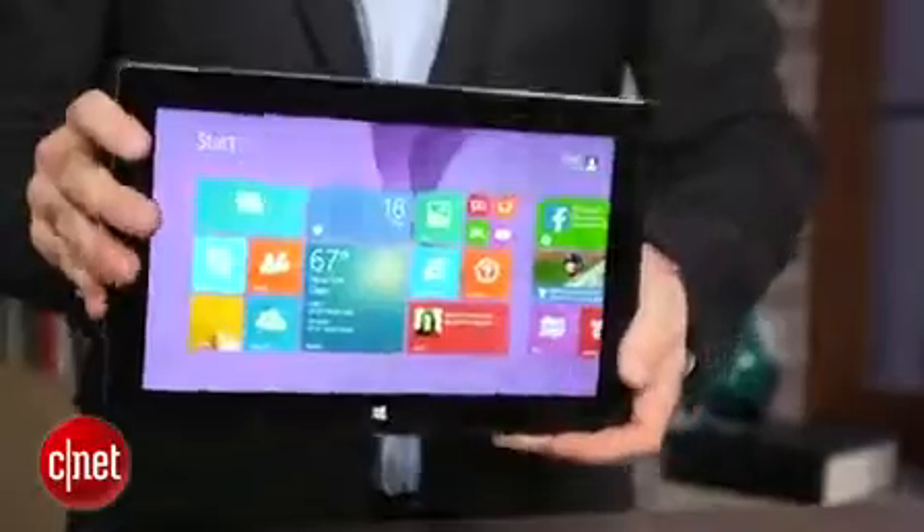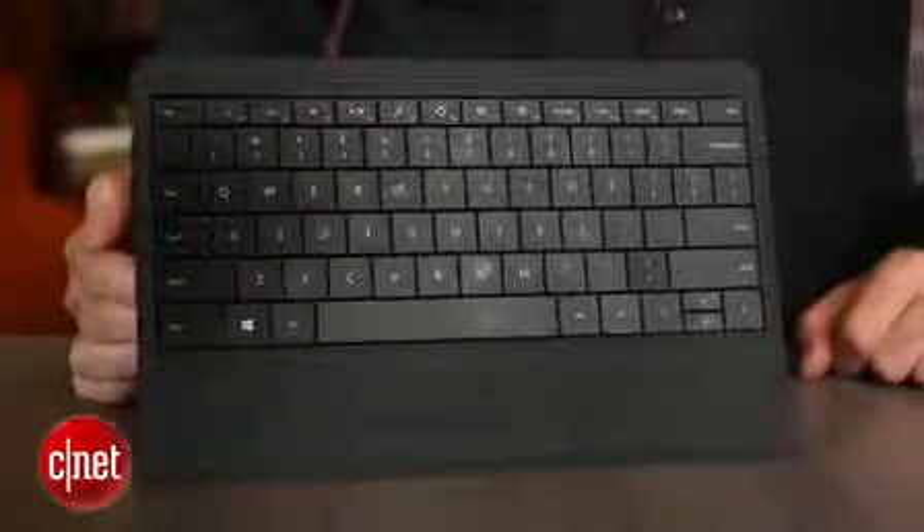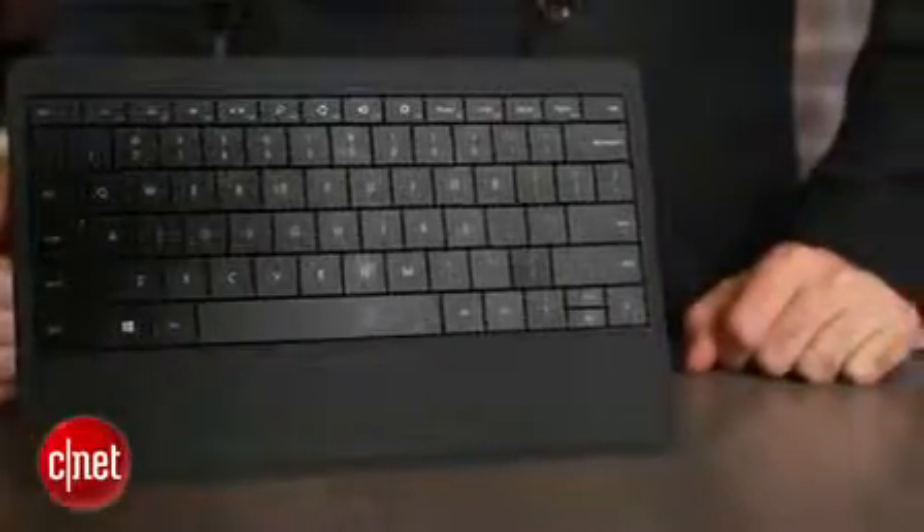Like the original Surface Pro, the Surface Pro 2 has some optional keyboard covers. There's a touch cover with flat keys and a type cover which has actual physical keys — it remains the best thing about the Surface Pro experience. This new version, which is about $119 for the touch cover and $129 for the type cover, is actually backlit now, which is really cool, especially if you're sitting on your couch in the living room. Once you get used to a backlit keyboard, you never want to go back.